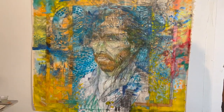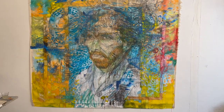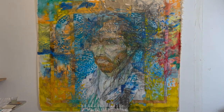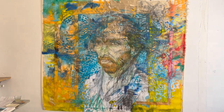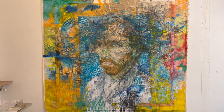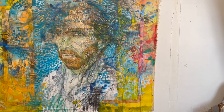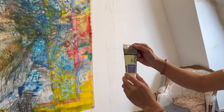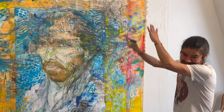Trying to step back far enough to take in the whole piece. He likes the effect with light - the color is different. And he bought phosphorescent paint. Oh, the phosphorescent - so it glows in the dark. It glows in the dark!